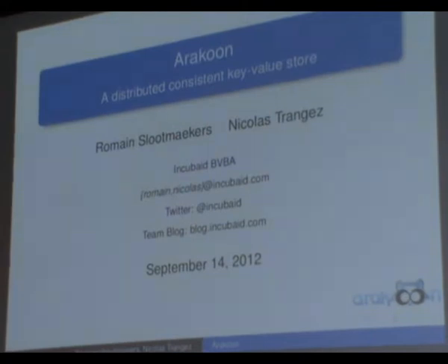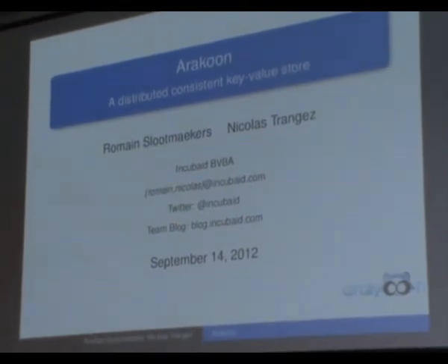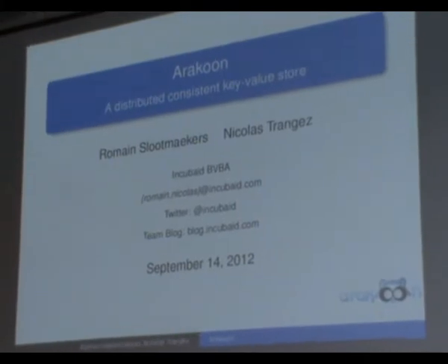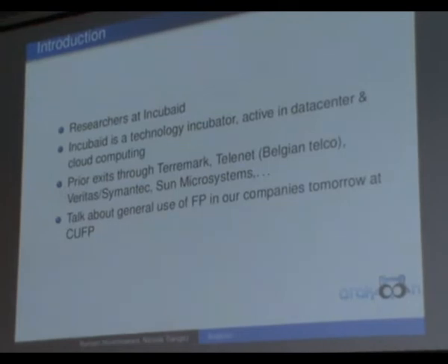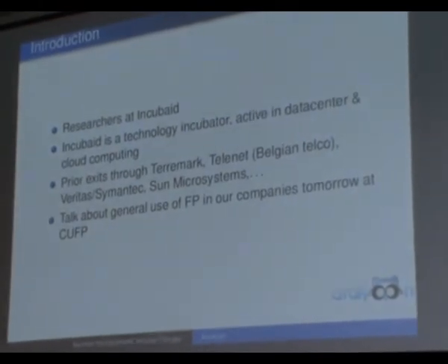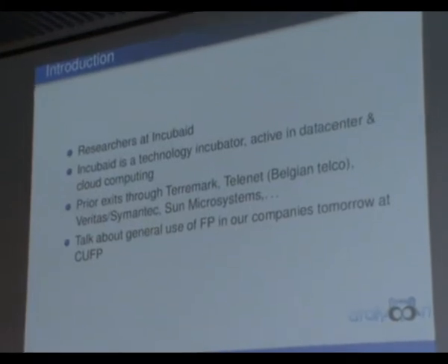Hi everyone. I'm Nico Atranger, and my colleague is Romain Sleutma. We work at Incubate, a technology incubator company in Belgium, mainly focused on data center and cloud computing.